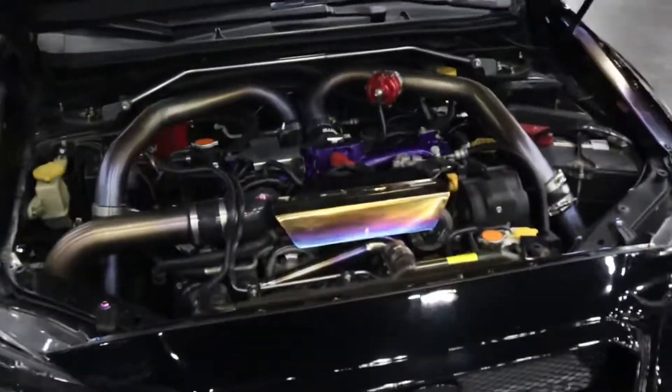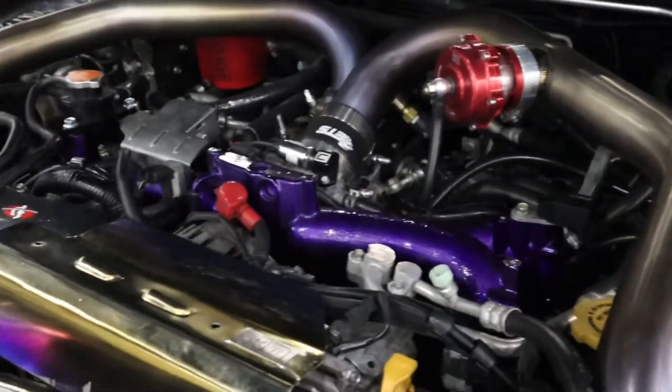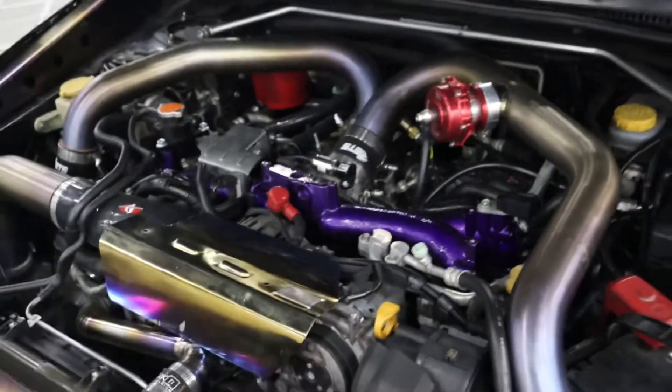Oh, the engine bay in this WRX is something else. Man, I love that — titanium piping for the intercooler. Has the intake manifold all color matched. Everything purple. Man, nice.